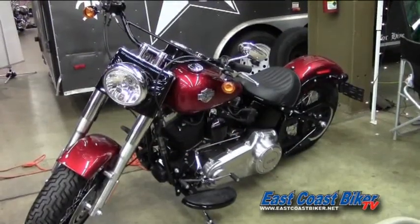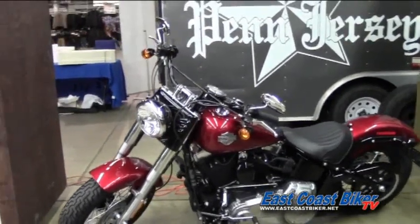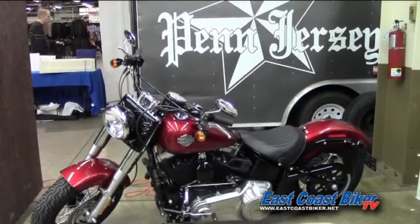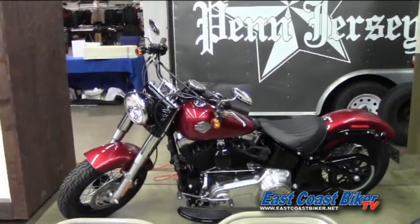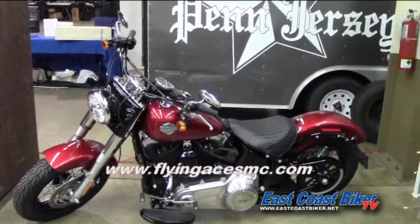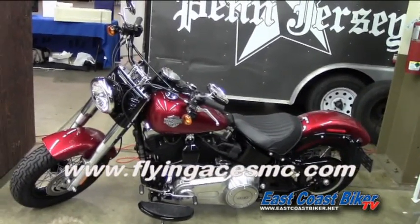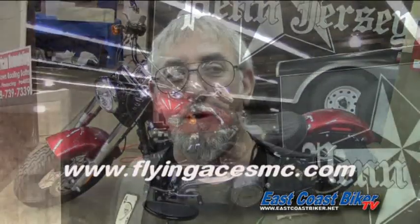Hi, I'm George Prusak with the Flying Aces. We're here today chancing off tickets for our motorcycle — we're giving away a 2013 Slimline. We're going to have our anniversary party on June 7th and 8th at our campgrounds; it's our 60th anniversary. Come up and join us. You can visit us on our website at flyingacesmc.com.